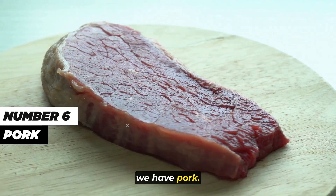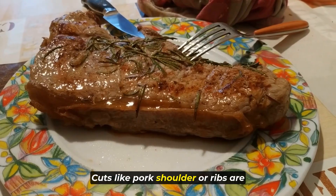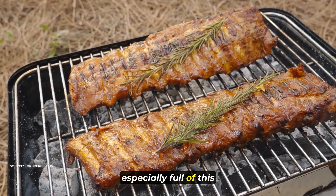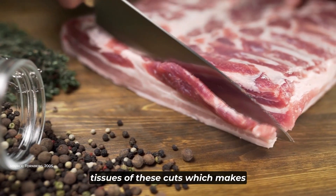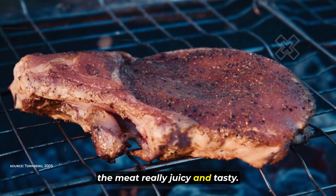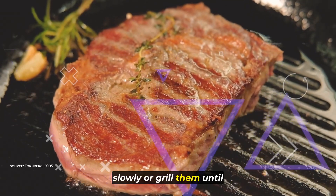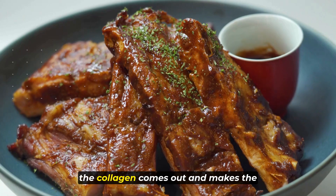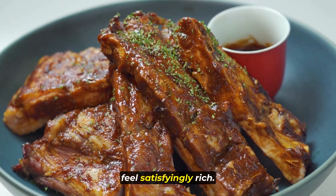Number 6, we have pork. Pork has a lot of collagen, just like beef does. Cuts like pork shoulder or ribs are especially full of this important protein. Collagen is found in the connective tissues of these cuts, which makes the meat really juicy and tasty. When you cook pork shoulder or ribs slowly or grill them until they're tender, the collagen comes out and makes the dishes taste even better and feel satisfyingly rich.